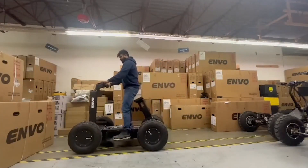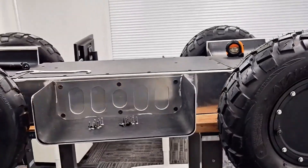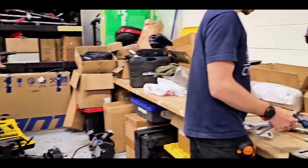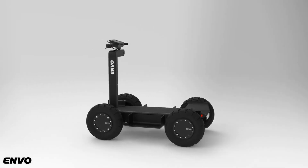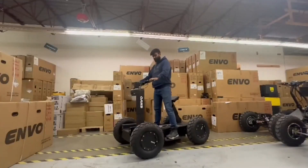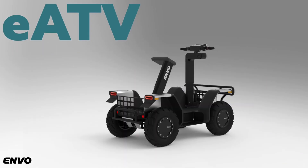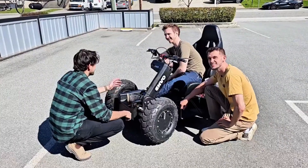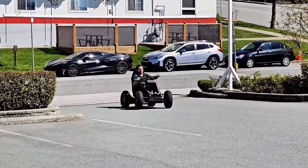One of its standout features is a unique motor-tilting mechanism which enhances handling and maneuverability across diverse terrains. The design also includes a wide cockpit with a baggage compartment, making it practical for both recreational and utility purposes. The Envo UPT boasts a remarkable top speed of 250 km/h and an impressive range of up to 600 kilometers per charge. Despite its power, it remains extremely quiet — its acoustic signature becomes nearly inaudible.